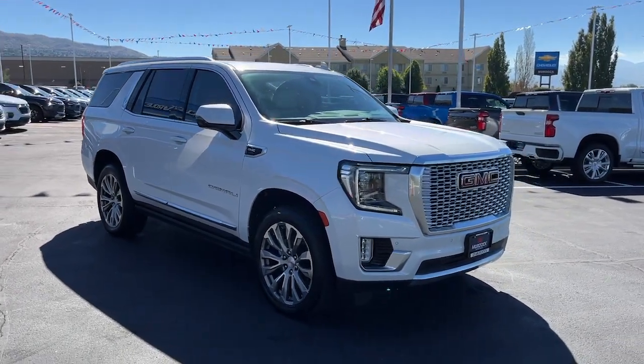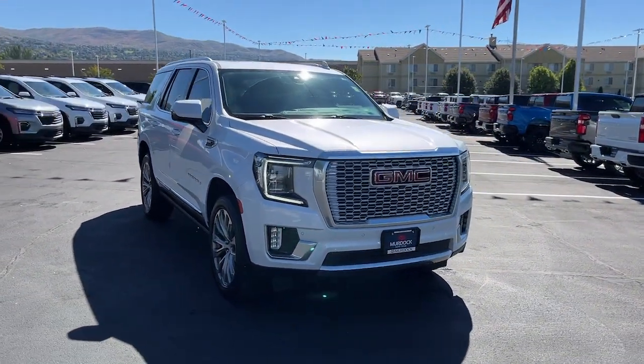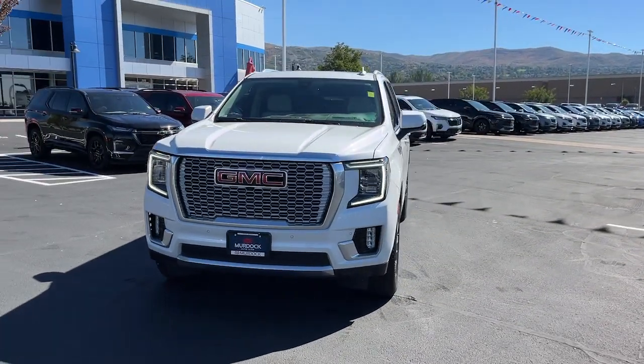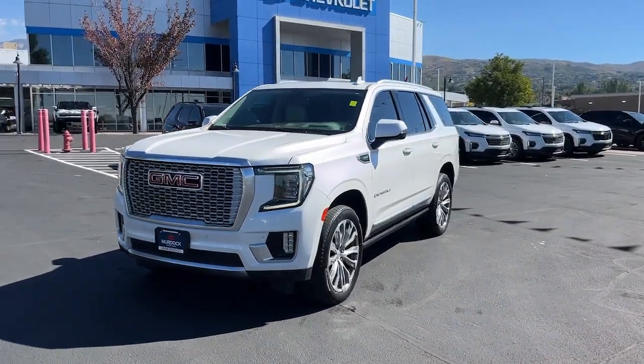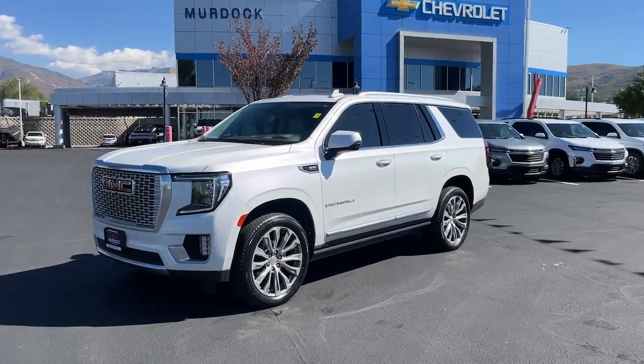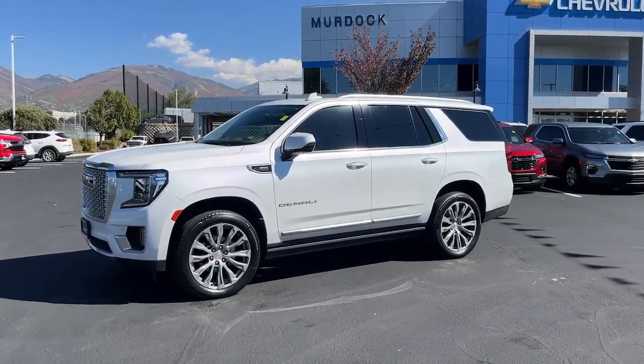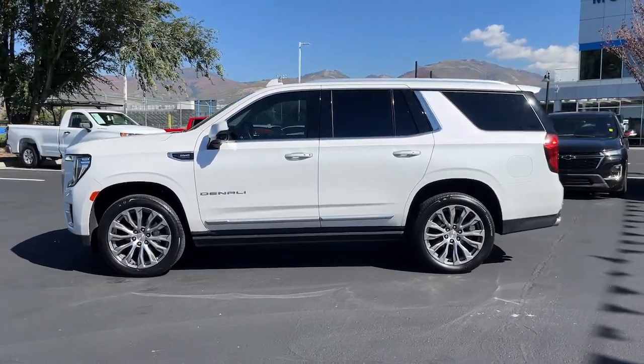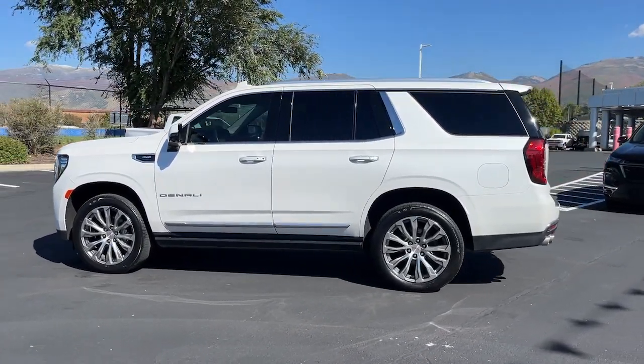Take a moment to check out the 2021 GMC Yukon. This vehicle is an outstanding buy with fewer than 20,000 miles on the odometer. Enjoy a view of this sleekly styled GMC Yukon, the large SUV that prioritizes passenger comfort and security while providing the brawn for heavy towing.